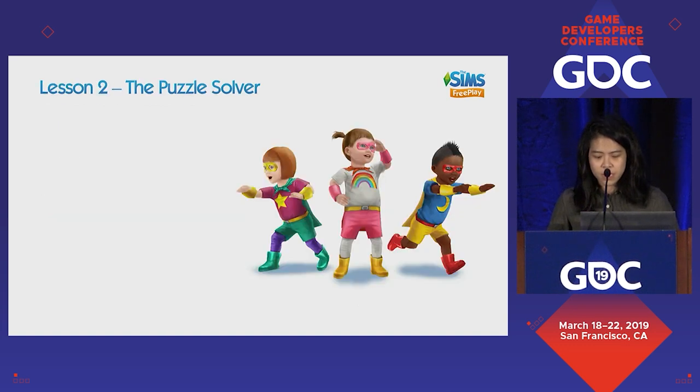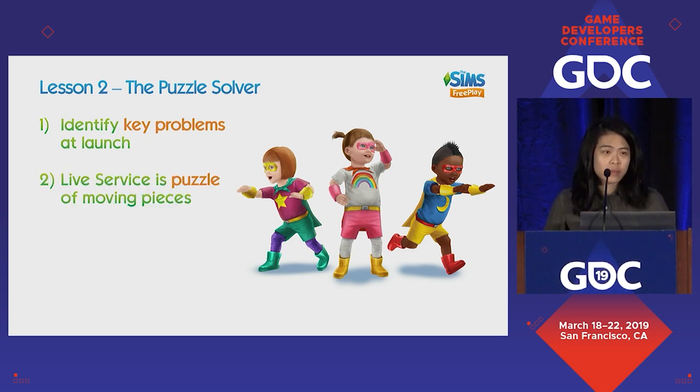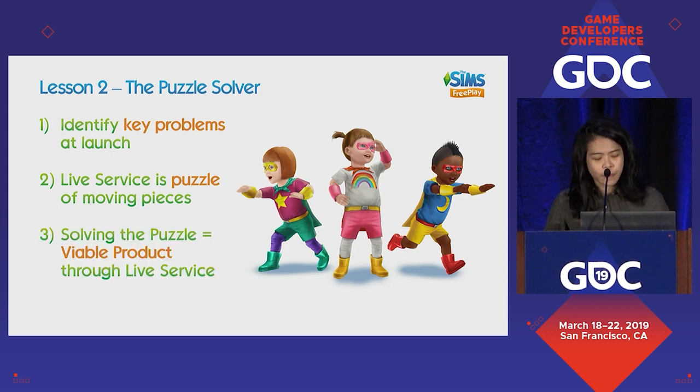To summarize lesson two, the Puzzle Solver: the first thing you have to do is identify key problems at launch and then solve the puzzle of live services. Solving the puzzle is actually key to having a viable product — if not, all your numbers start dropping and it really doesn't make sense to continue running live service.